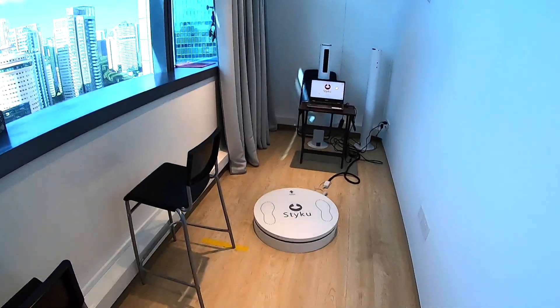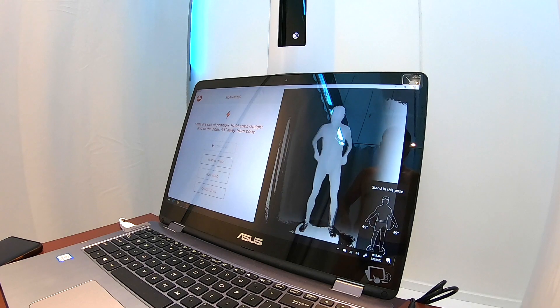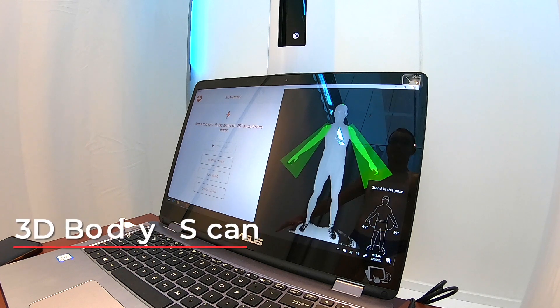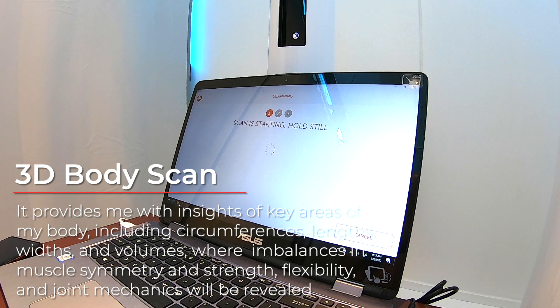Next up is the 3D body scan, where it will rotate me 360 degrees to give a 3D image of me in 40 seconds. I'll be able to get over 400 measurements and insights of key areas of my body, including circumferences, lengths, widths, and volumes.